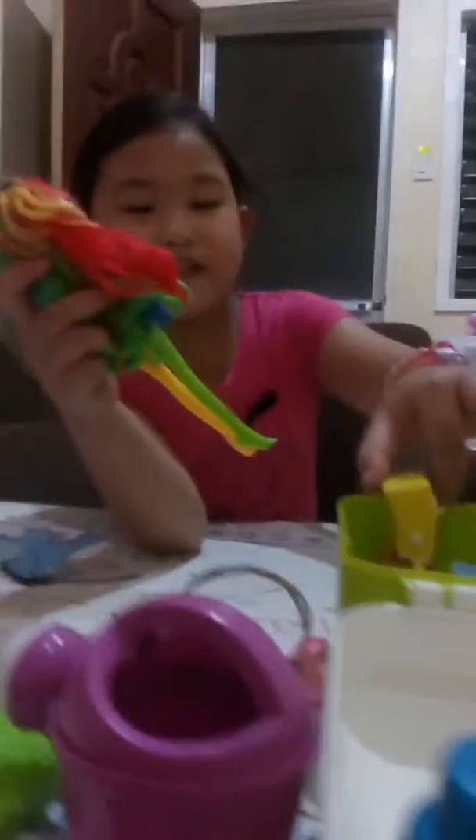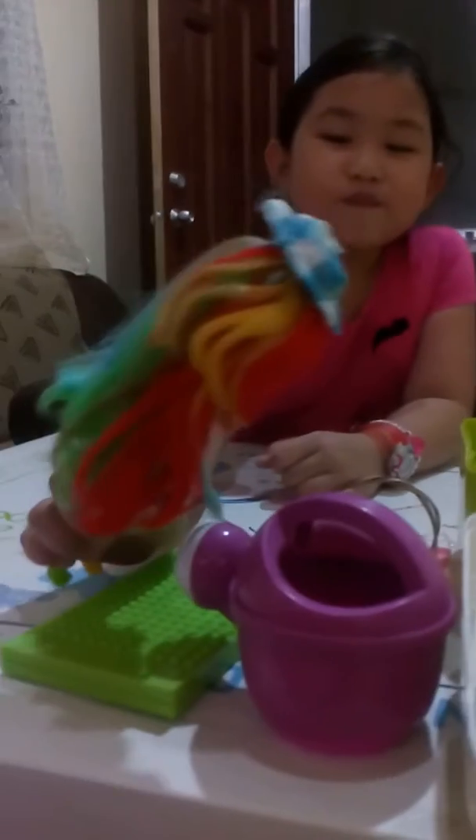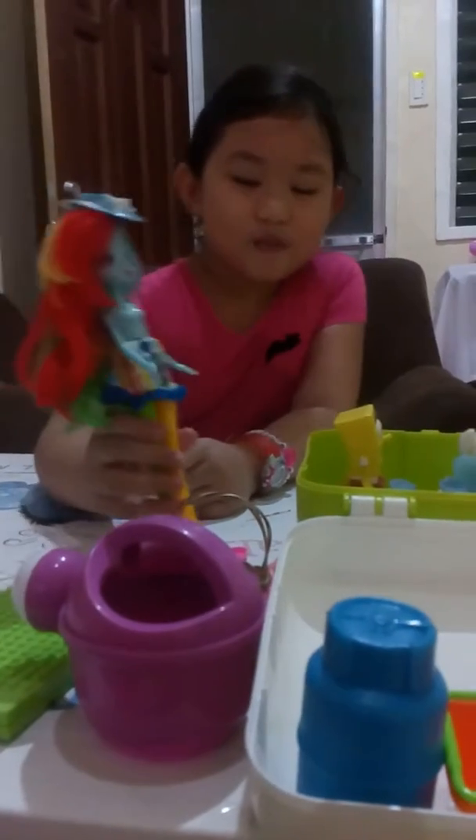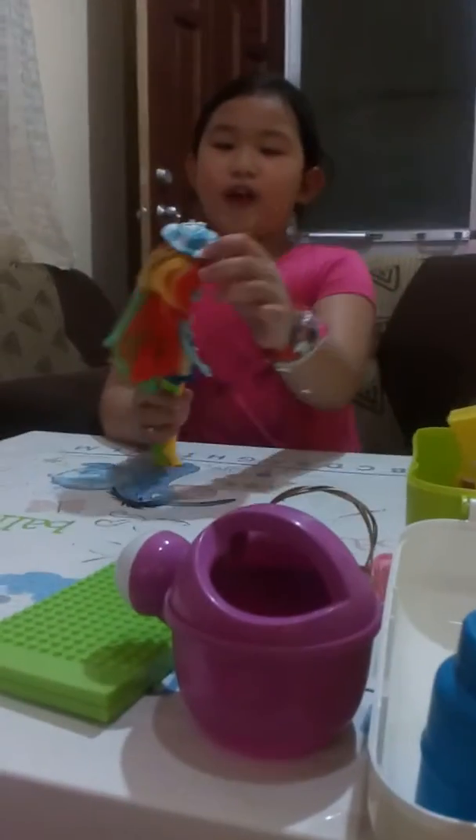This is the teapot and treasure collection. Here's the garden. Here's a basket where we put the flowers. And here's one hat.